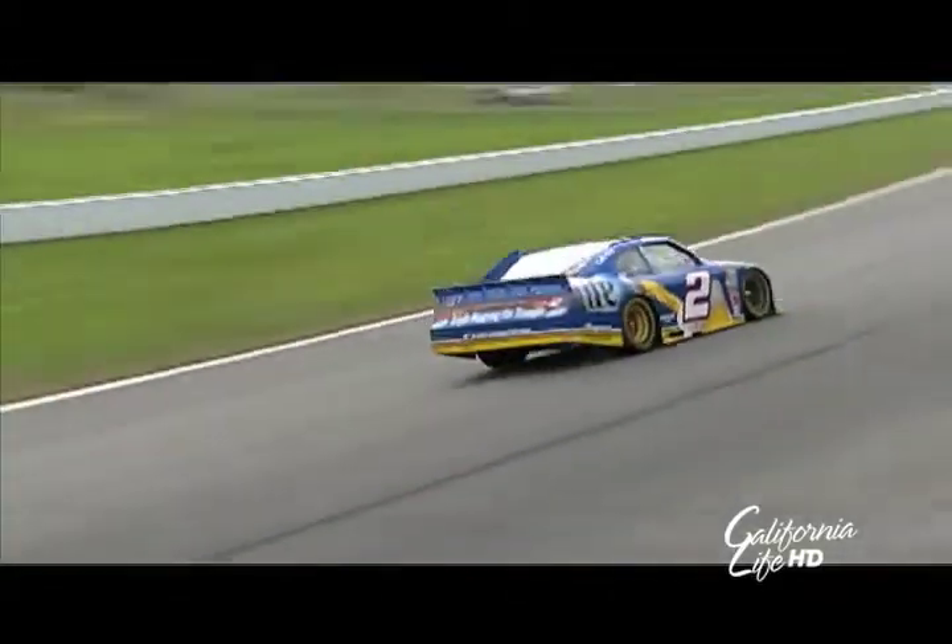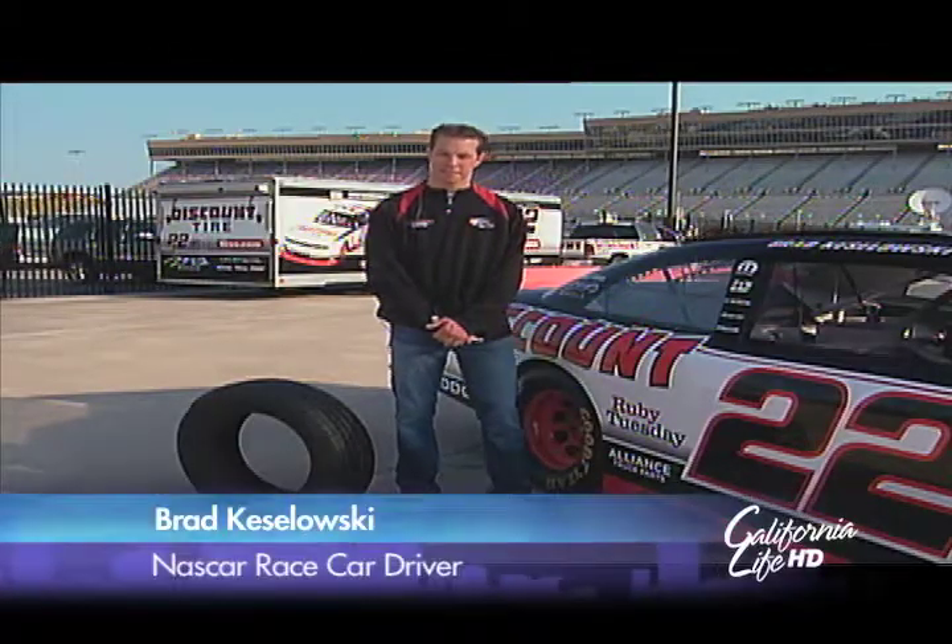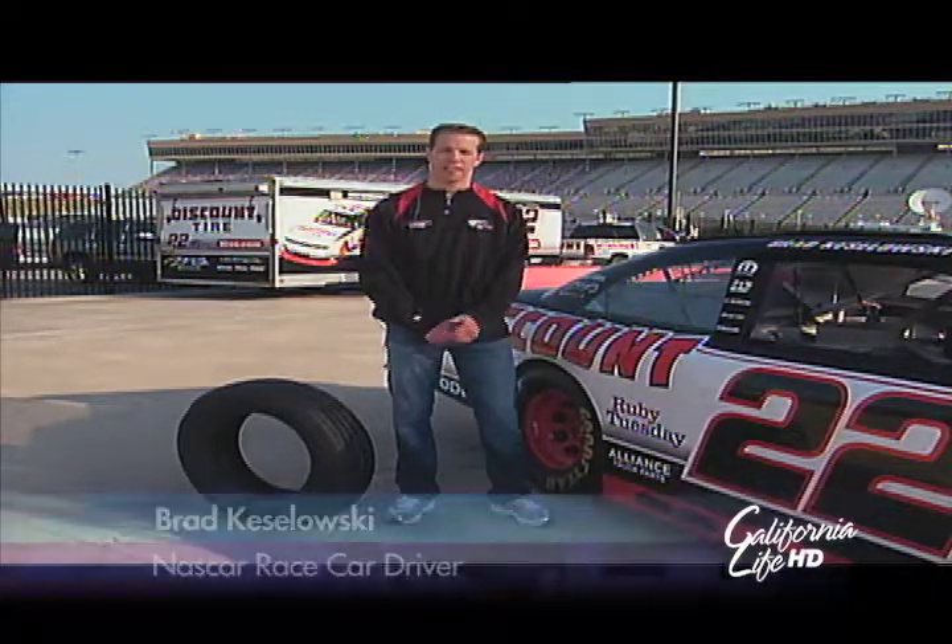Well, thanks, Heather, and welcome everybody. Today we're joined with a special guest. He's one of the top drivers in the NASCAR Sprint Cup Series, the driver of the Miller Lite Blue Deuce as well as the Discount Tires Double Deuce in the NASCAR Nationwide Series. From Penske Racing, he is Brad Keselowski. Brad, thanks for joining us today. Thanks for having me on.